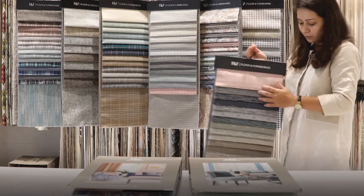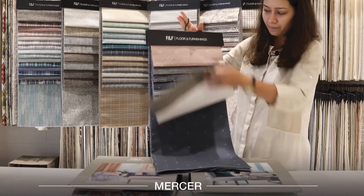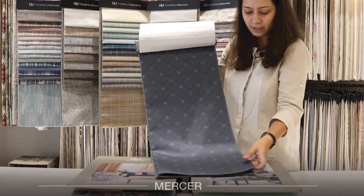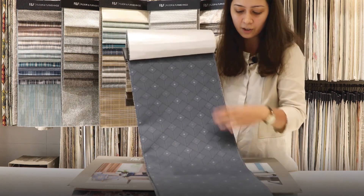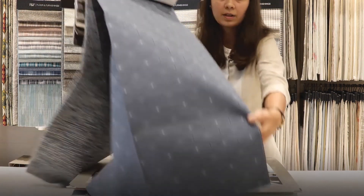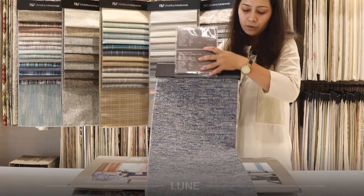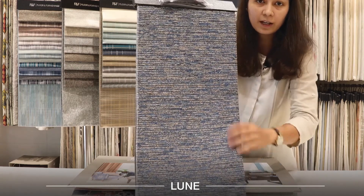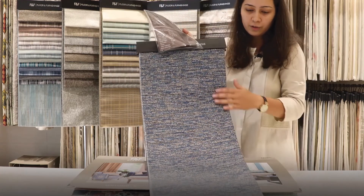Now I am going to explain the designs and qualities. Design 1 is Mercer. Mercer is a woven fabric. This is a modern design — it has a small geometric diamond pattern which has been woven together to create the overall surface of the fabric. Design 2 is Lune. Lune is also a textured woven fabric in which boucle and chenille yarn has been woven together to create this abstract texture all over the surface.